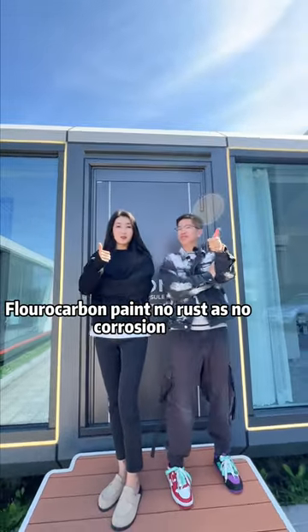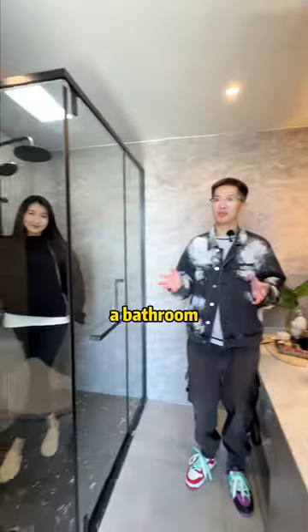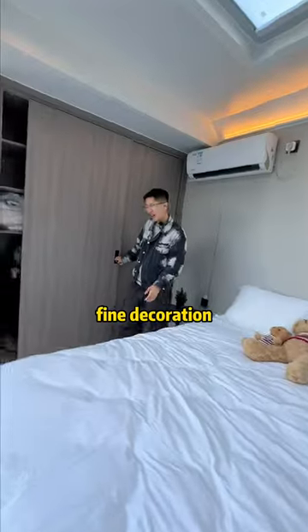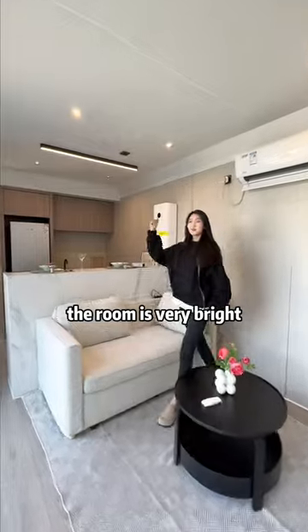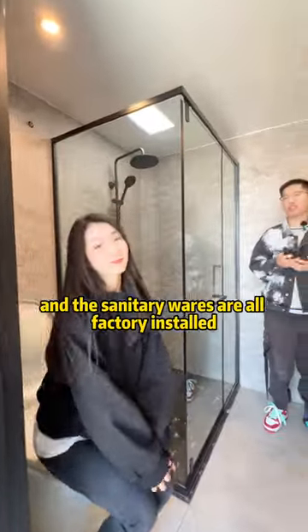No rust and no intrusion. A bedroom, a living room, a kitchen, a bathroom. Floor-to-ceiling windows with panoramic views. Fine decoration — the room is very bright. Luxury bathroom with dry and wet separation.